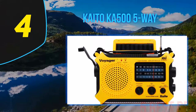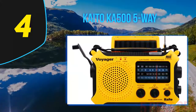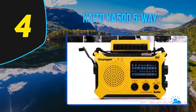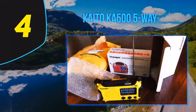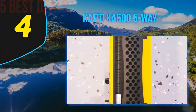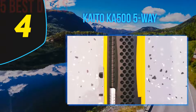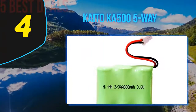Coming in at number 4 on our list is the Kaito KA505. If you need a model that always delivers the performance users want, this one will always get the job done. The manufacturer is all about giving you great performance, and you should have no problems with such a radio. The design is different and will always get you intrigued to find yourself using it for various applications. It is also affordable, so many can buy it today.